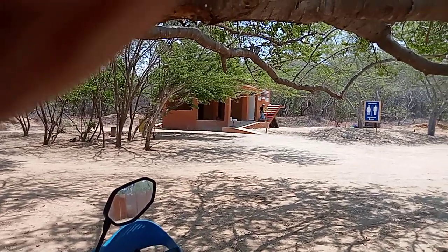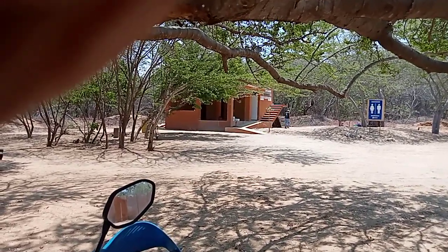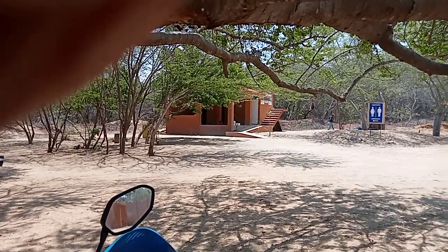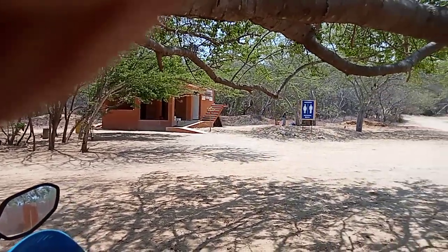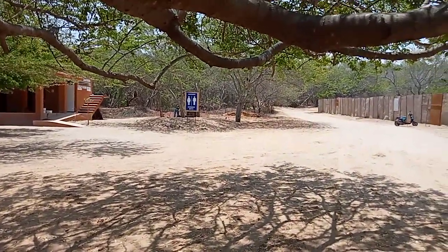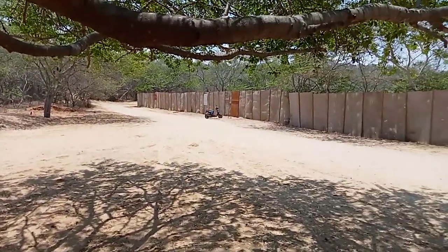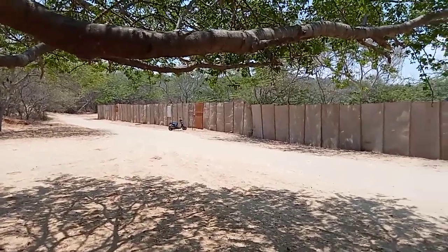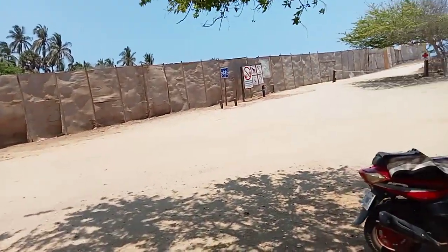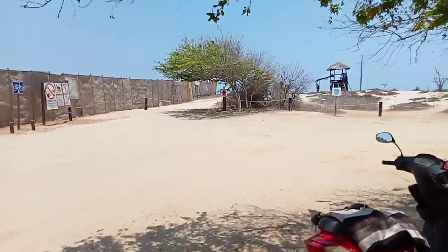Hello again. Good morning. These are the bathrooms at the beach I discovered. This one is north of Puerto Escondido, about five miles. Let's take a walk down here and see what we can see.